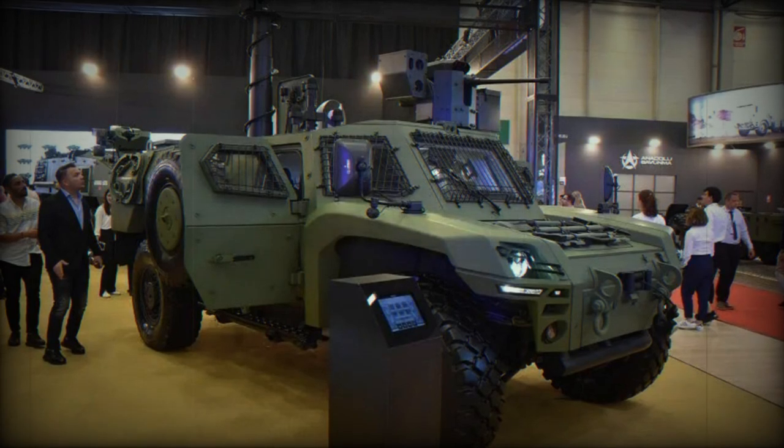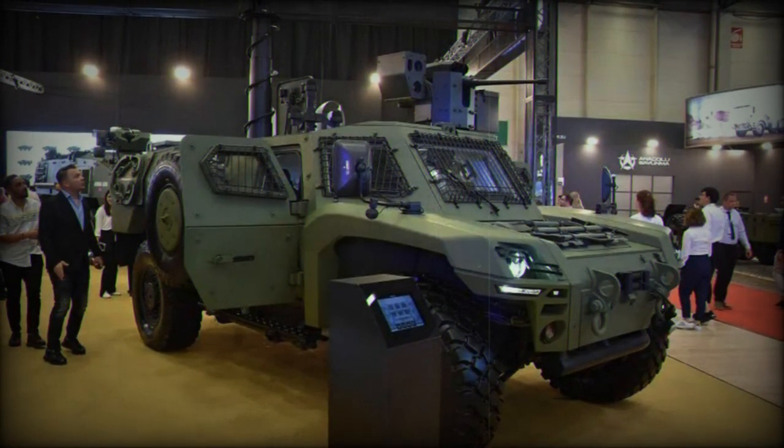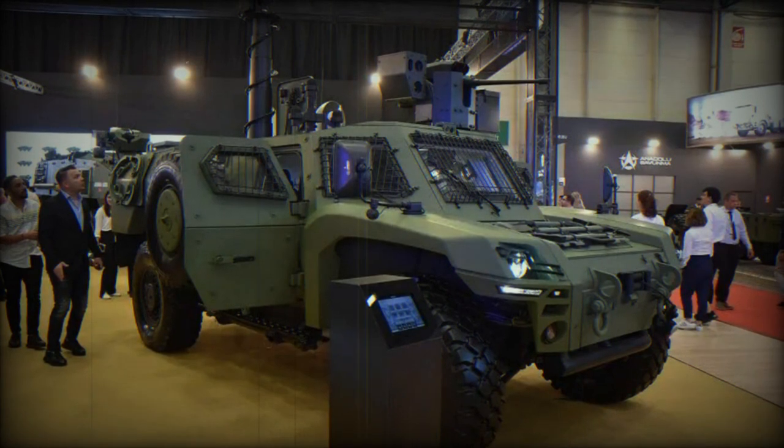The ACREP II integrates various weapon systems, ranging from medium to 90mm caliber — an outstanding armament for a vehicle of this small size.